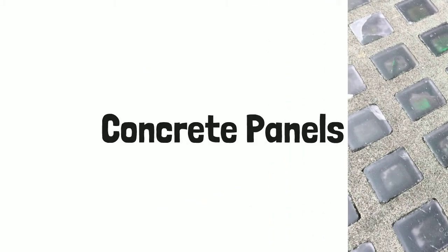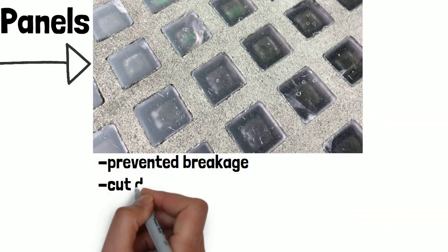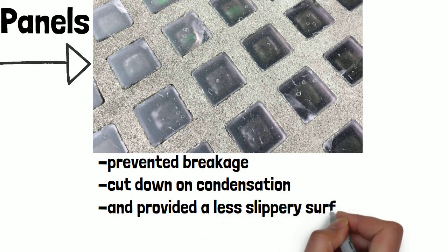Installing the vault lights reinforced concrete panels rather than iron grids. This prevented breakage, cut down on condensation, and provided a less slippery surface when wet.